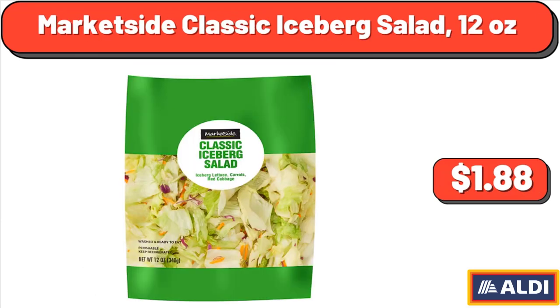Market Side Classic Iceberg Salad, 12 oz, $1.88.